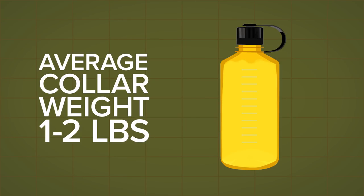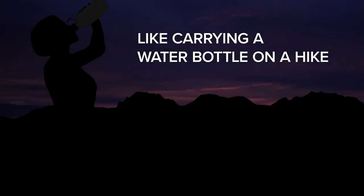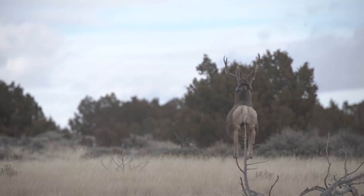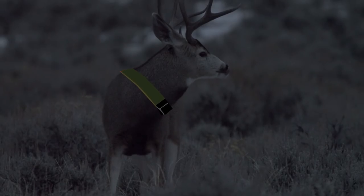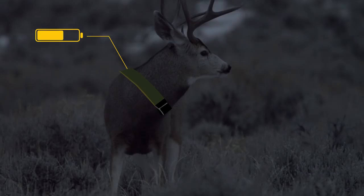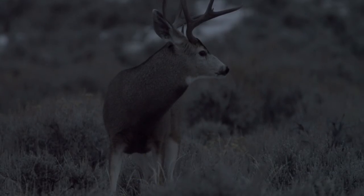At one to two pounds for the average weight of a satellite GPS collar, the collar for the deer could be compared to you carrying a 32-ounce water bottle on a hike. The collars are designed to fit snugly so they don't shift or get caught on anything as the animal moves throughout its day. Depending on the collar, they either expand, fall off after the animal reaches a certain size, or are programmed to fall off just before the battery dies, so we can replace the battery and use the collar on another animal.